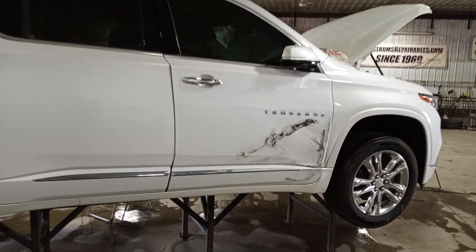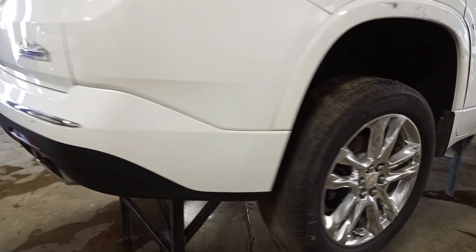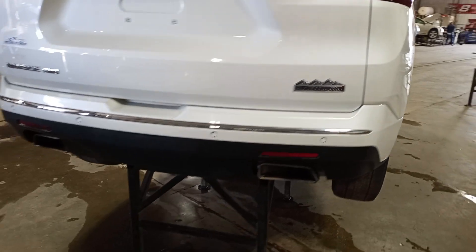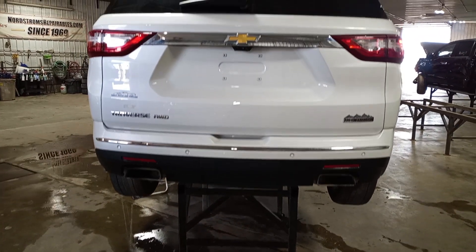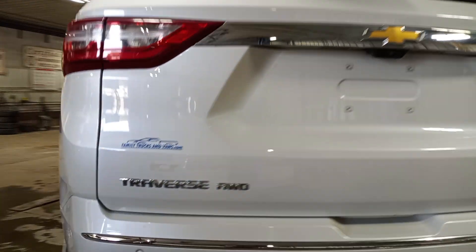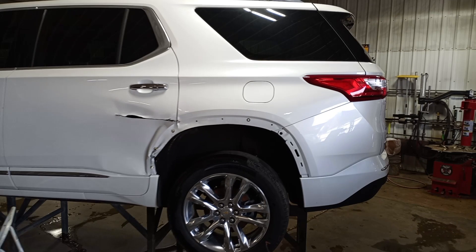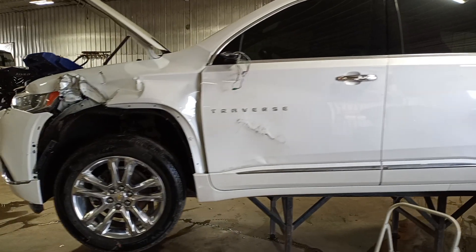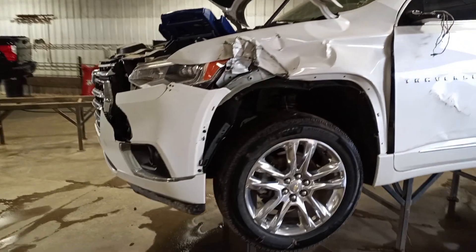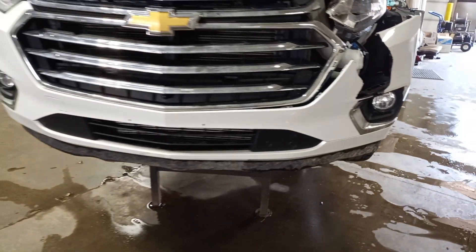Hard out the front door. Good rear door on this side. Nice bumper and hatch, power lift gate. This one's got surround view cameras, rear park sensors, and fog lights.